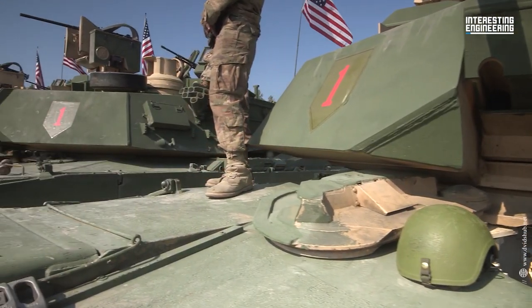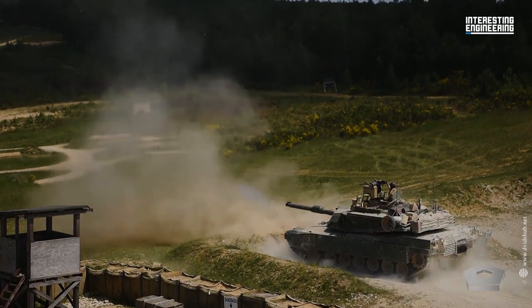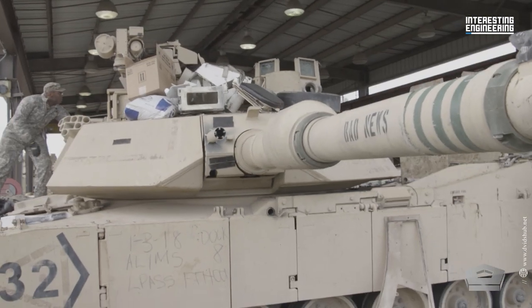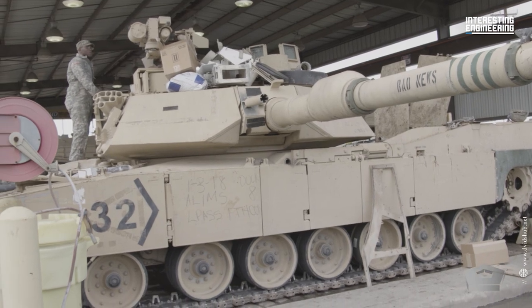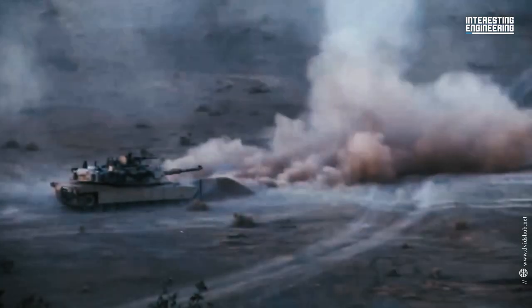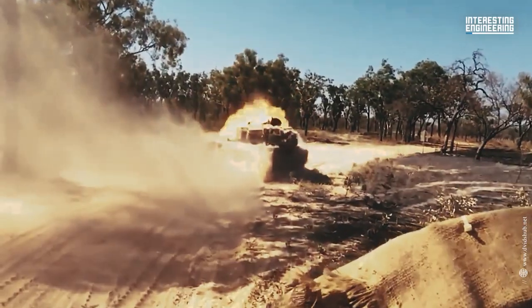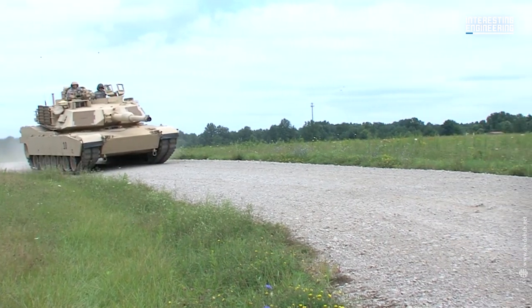With the help of its mobility, firepower and shock impact, the Abrams main battle tank closes in on the opposition and destroys it. The Abrams is a fully tracked covert land combat assault weapon that gives expeditionary warfighters the upper hand over their enemies through deadly firepower, unmatched survival and daring mobility.